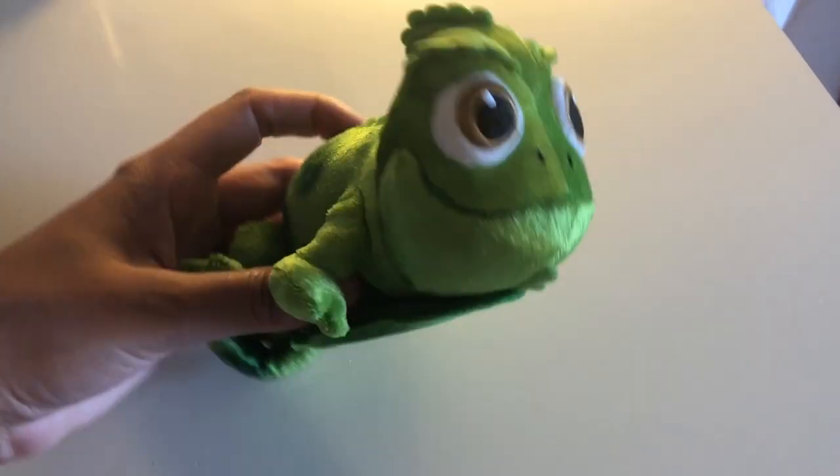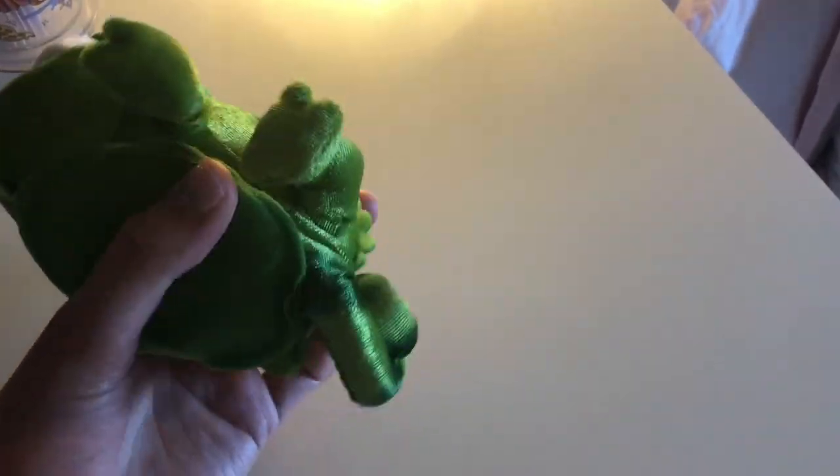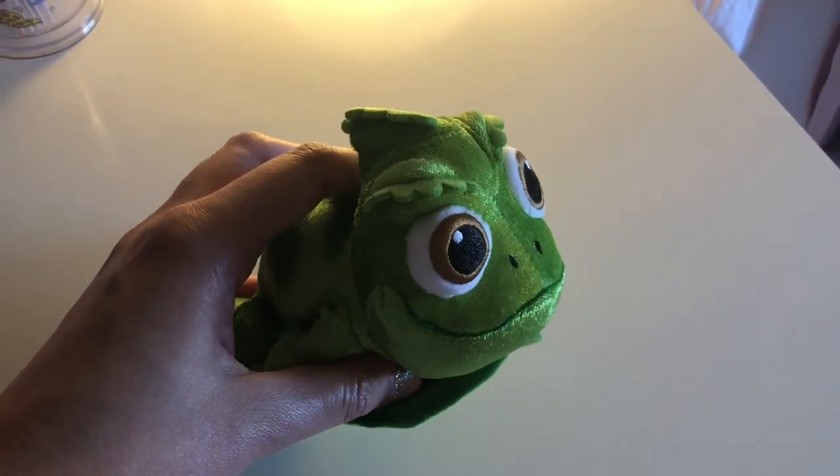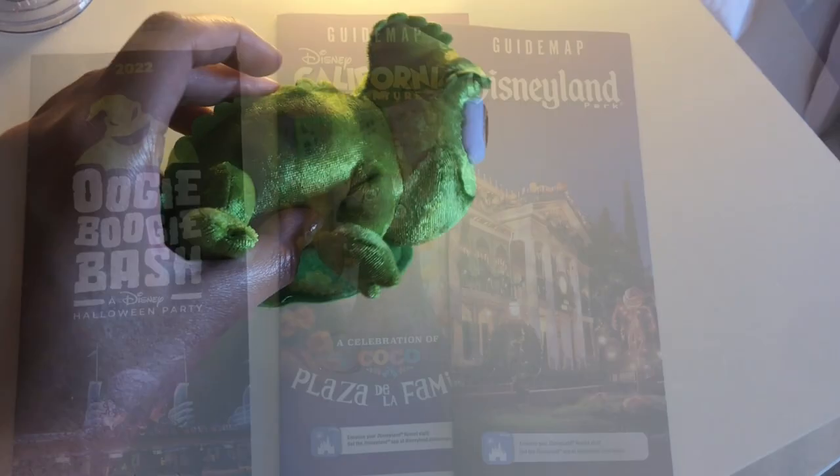Because I was Rapunzel for the party, my mom bought this for me on eBay. I'm not really sure where she found it, but everyone at the party was asking me where I got Pascal.